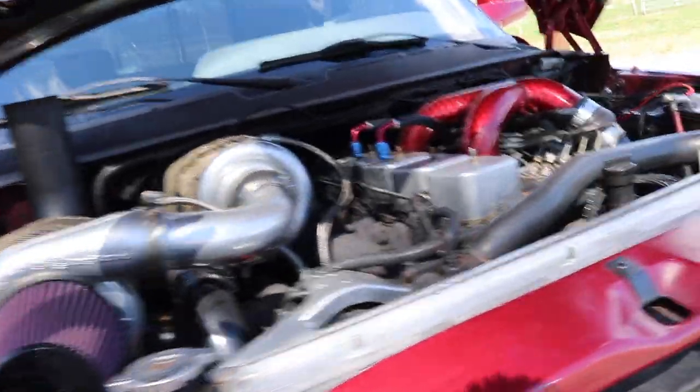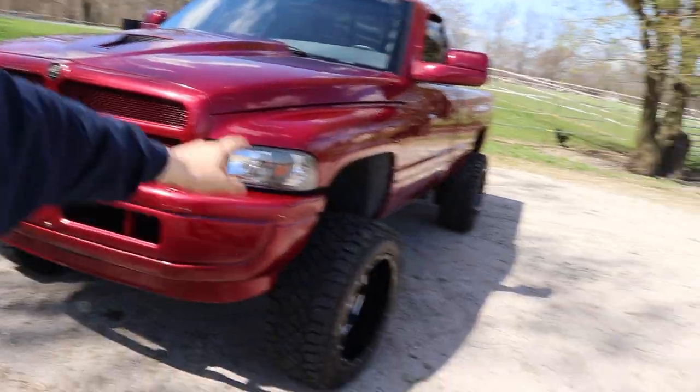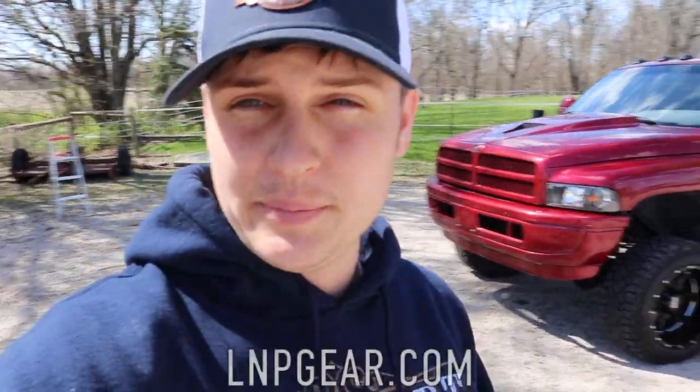Guys, it is your last week to get entered to win this Compound Turbo 12 Alphicums plus the $5,000 cash. In order to get entered to win this truck plus the $5,000, you have to head on over to lmpgear.com and place an order to get entered to win.